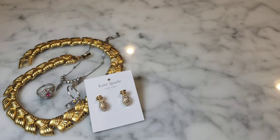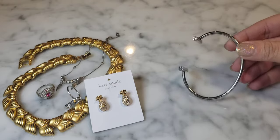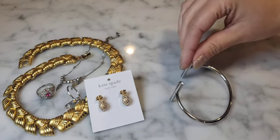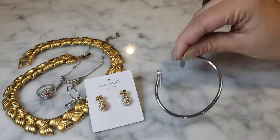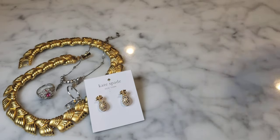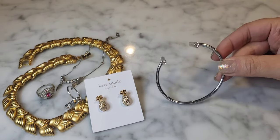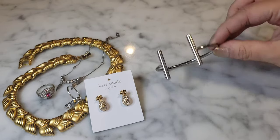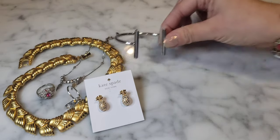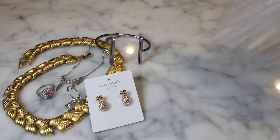Also in there is a modernist silver tone cuff bracelet — open style with rhinestone-capped details on the ends. I'm not seeing any markings on it; it looks like a costume jewelry piece, maybe from somewhere like Ann Taylor. Very cute modernist piece.